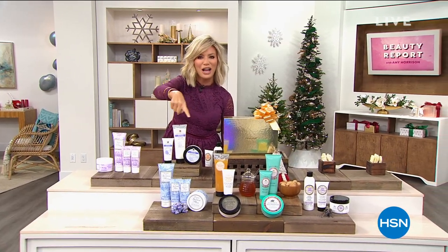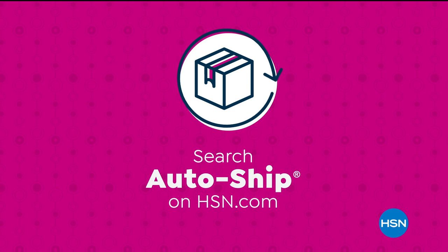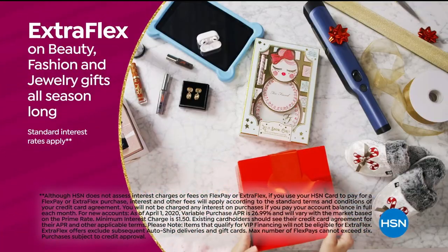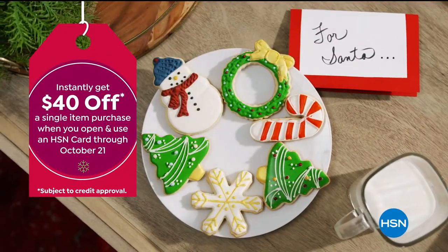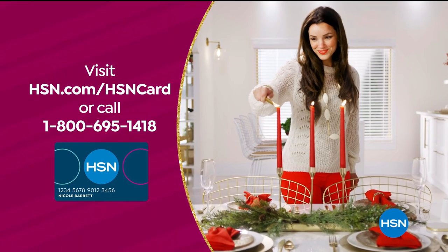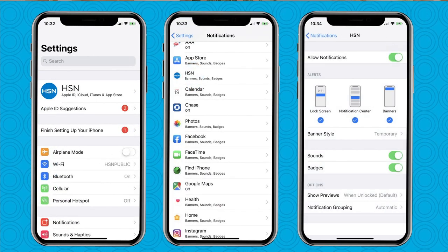Never run out of the things you love with AutoShip at HSN. Receive your favorite items with automatic deliveries and easily customize your shipping preferences. AutoShip locks in your order price while enrolled — it's the smartest way to get more of a good thing. Use your HSN card to get the best deals on gifts for everyone. Enjoy extra FlexPay on beauty, fashion, and jewelry gifts all season long. Plus 12-month VIP financing on select items $399 and up, and at least eight VIP savings events a year. The HSN card has no annual fee. Apply now and instantly get $40 off when you're approved.